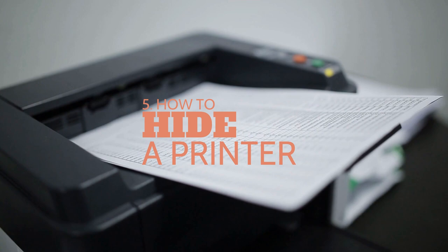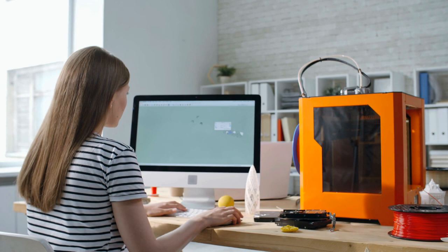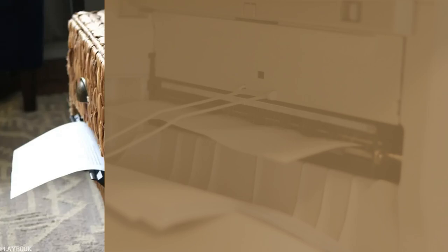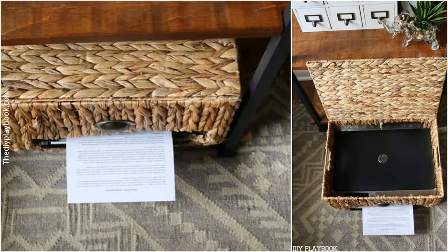Number 5: how to hide a printer. Some people have a home office in the living room, which means everyone can see what's on your desk. Here's a brilliant and aesthetic idea: find a basket in which your printer fits snugly, cut out the back for the wire and the front for the output tray, and add a knob to make it more stylish. You can use any natural woven basket or wicker basket found at a thrift store.